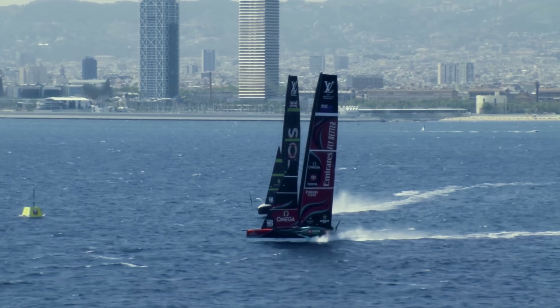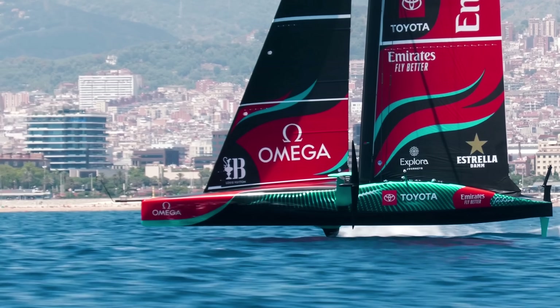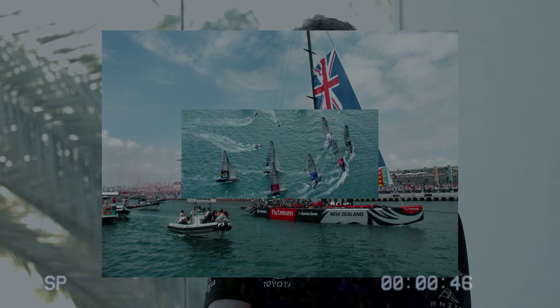We're dealing with speeds that were just unimaginable 15 years ago — we just couldn't imagine it. Going back to the last time the America's Cup was in Spain, down in Valencia in 2007, we'd go upwind and get excited if we went 9.1 knots and not 9 knots. Now we're three or four times that speed.